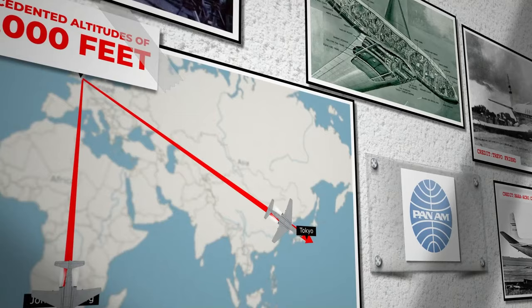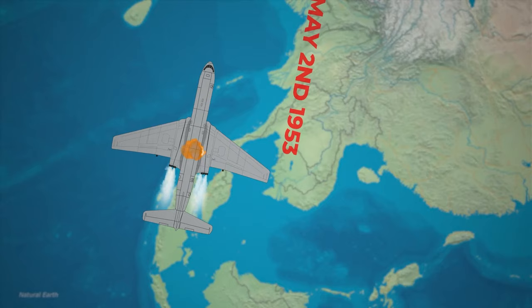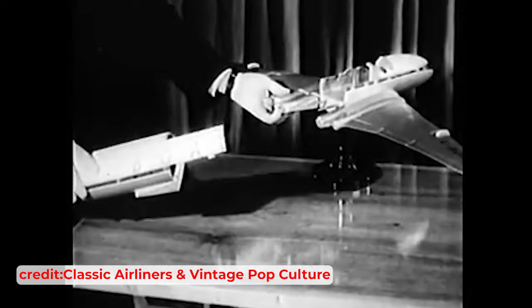Despite initial success, the Comet faced challenges. A runway overrun in Rome and a fatal crash in Karachi highlighted issues with pilot training and instrument design. The true test came on May 2, 1953, when a BOAC Comet crashed near Calcutta during a thunderstorm, tragically killing all 43 on board. This marked a sombre chapter in the Comet's pioneering journey in aviation history.